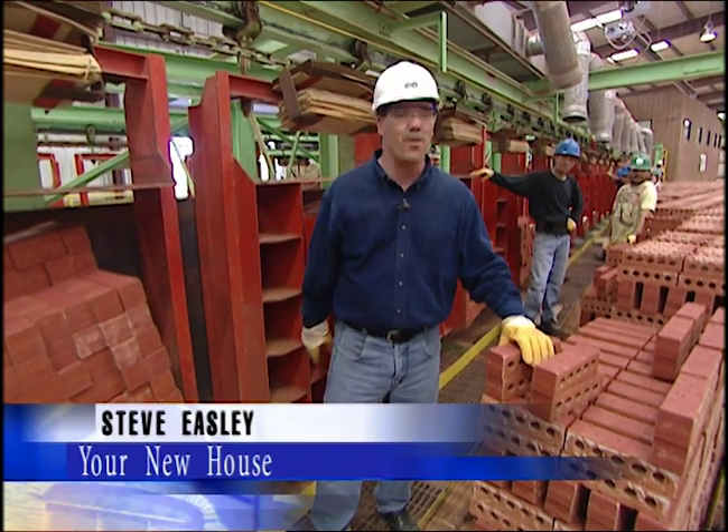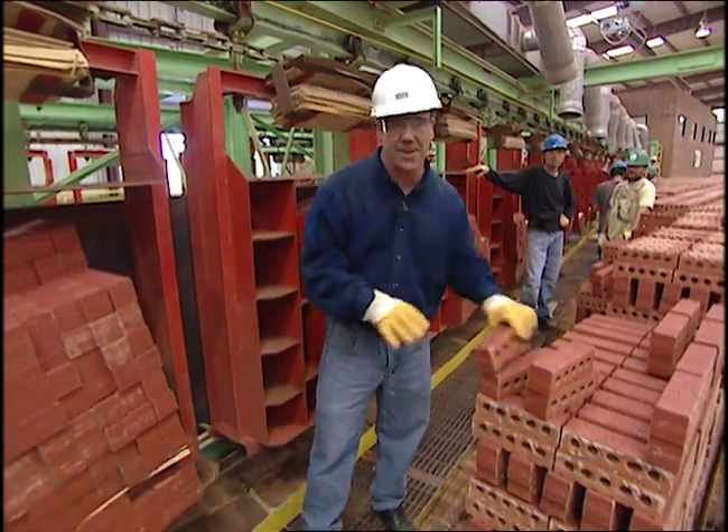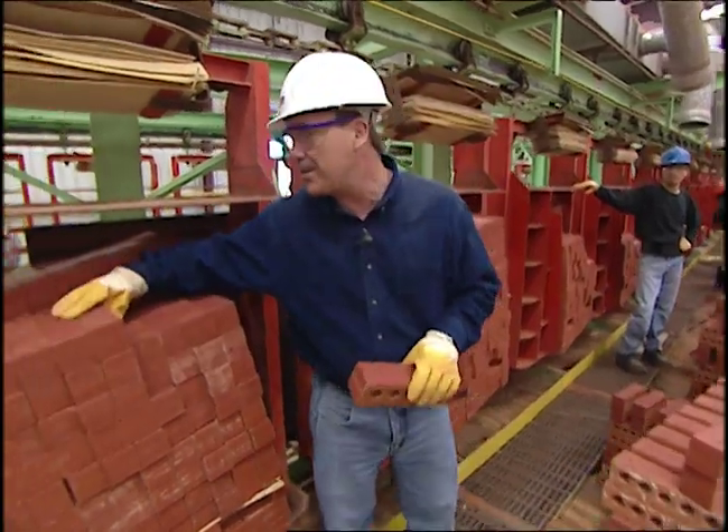Did you know that man has been building with bricks for over 10,000 years and that in America we use over 8 billion bricks a year? Well today we're going to go look and see how these bricks are made.